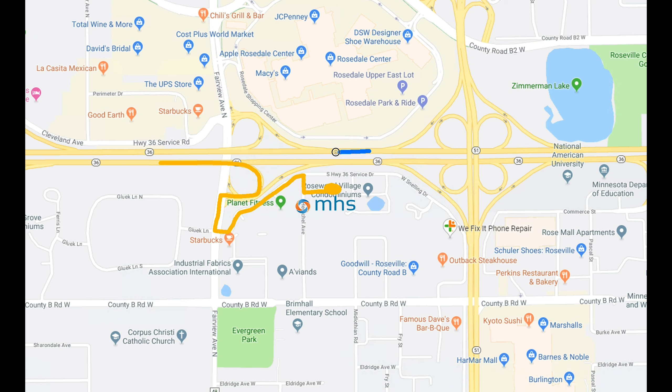The same goes if you're traveling westbound. Take the Fairview Avenue North exit, a left onto Fairview Avenue, and another left onto the Frontage Road.